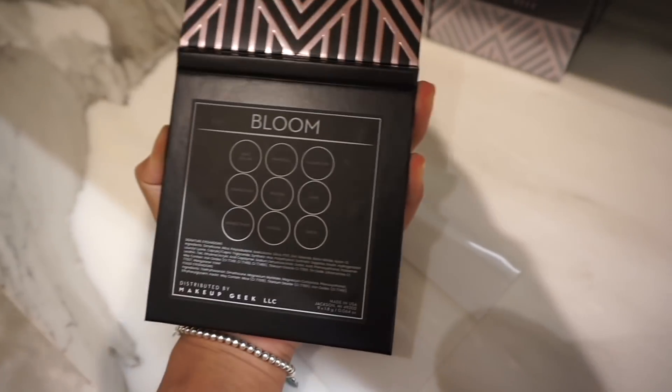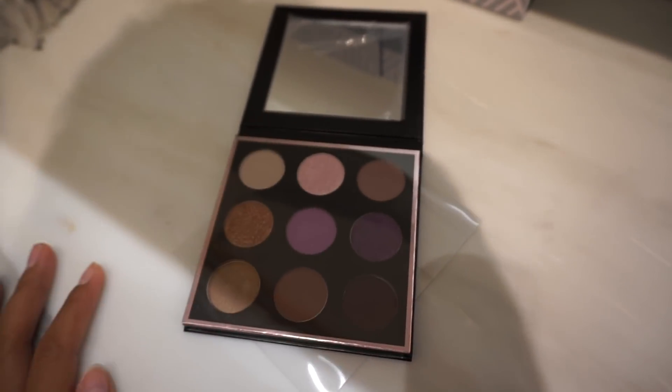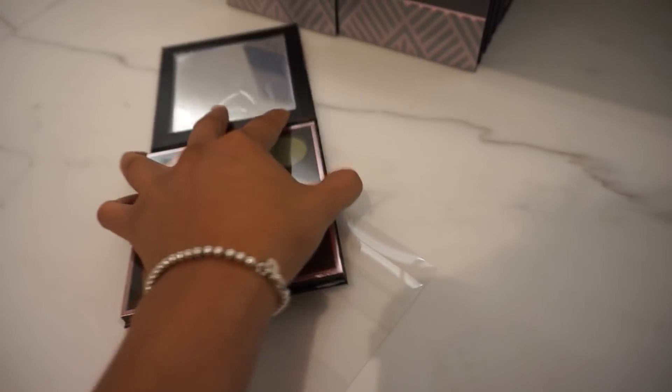And then we have — you guys know I live for Moth Tones — and this is called Bloom. And then we have, oh wow, this reminds me of Camouflage, right? And this one's called Flourish.